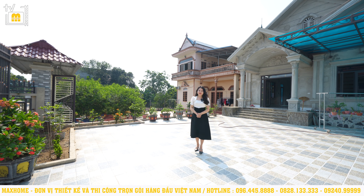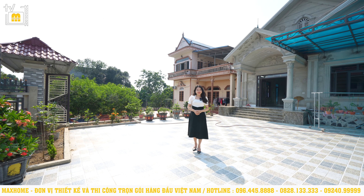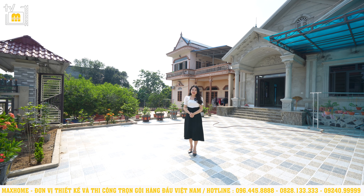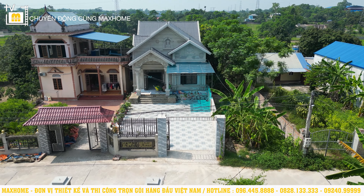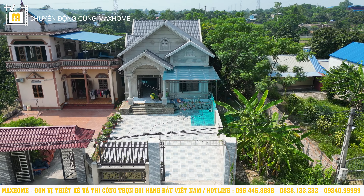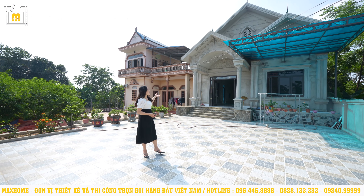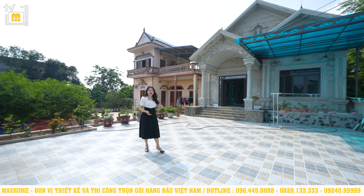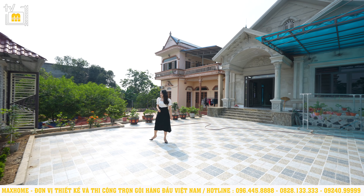Hello everyone, welcome to the YouTube channel of Mark Home. Quý vị thân mến, ngày hôm nay chúng tôi dẫn quý vị đến thăm các công trình thực tế do Mark Home thiết kế và thi công. Hôm nay chúng tôi dẫn quý vị đến thăm tại Phổ Yên, Thái Nguyên để thăm công trình kiến trúc của nhà Anh Thư. Hiện tại công trình này đang trong quá trình hoàn thiện. Trước khi khám phá ngôi nhà chính, hãy cùng khám phá xung quanh và đôi nét cảnh quan của căn nhà.